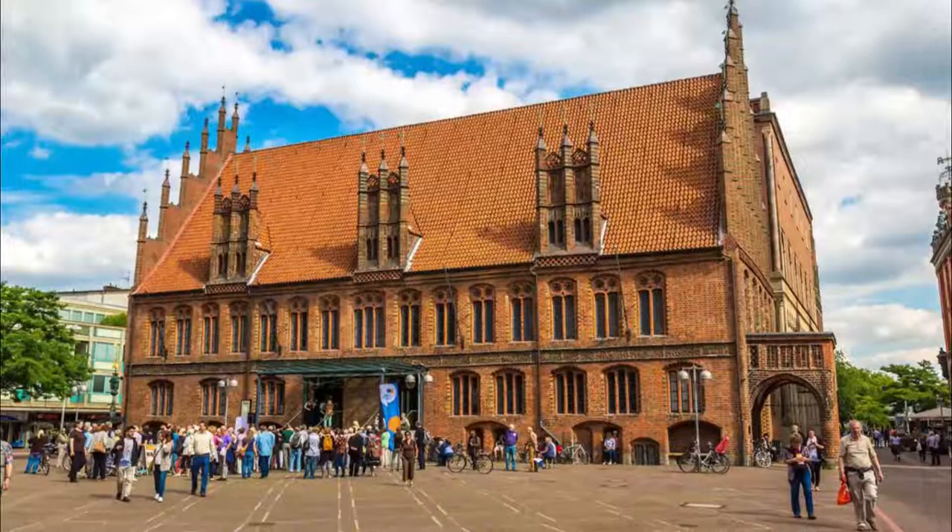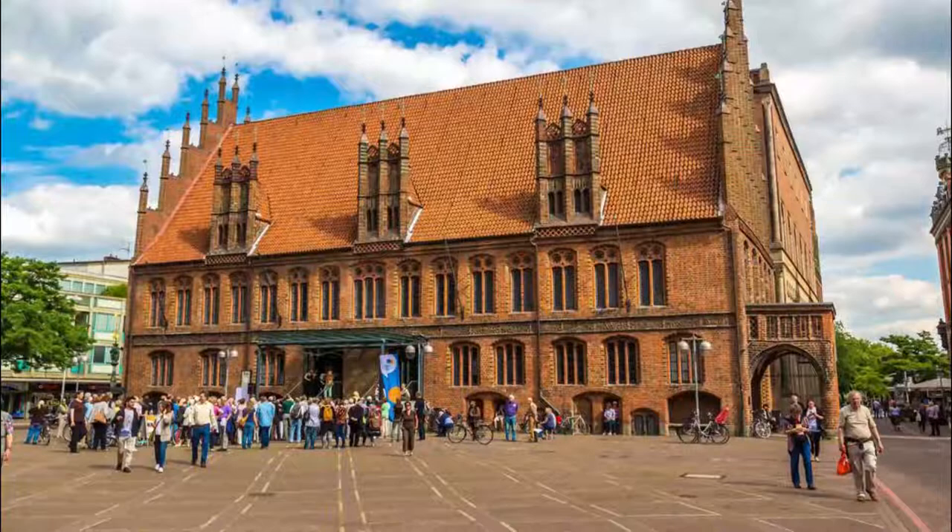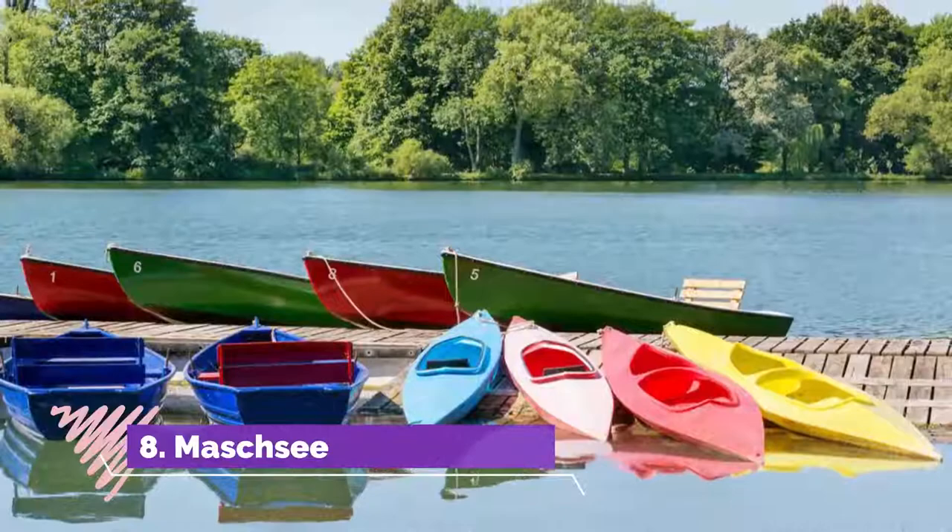Number seven: Old Town Hall. On the market place, the Old Town Hall is Hanover's oldest secular building, first taking shape at the start of the 15th century. This monument, unmistakable for its elaborate gables, is also the southernmost example of North German Brick Gothic.